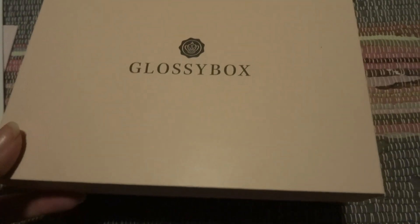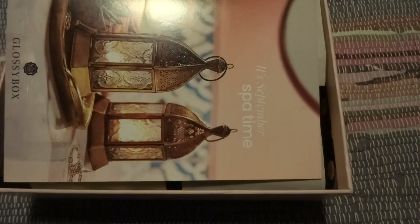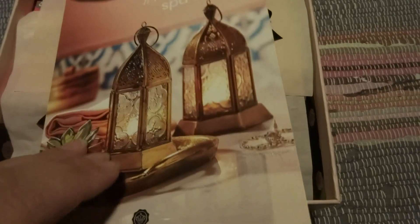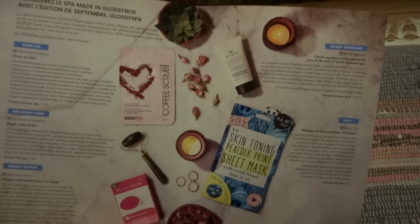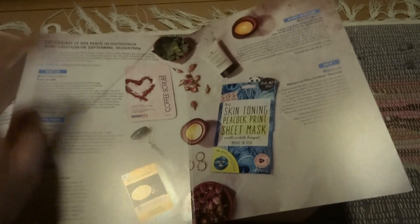So I'm going to open the GlossyBox from Paris — the French edition. It's September Spa Time, so it's the September edition from this year. Here we have the items that are in here, and two of these things I also got in the September box.